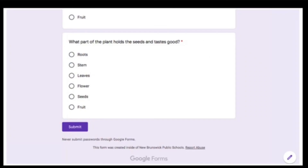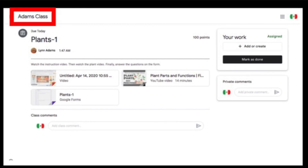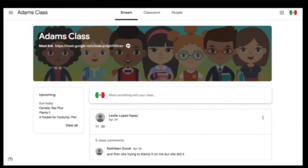At the end of the form, don't forget to click submit. When you are done, click mark as done. Don't click mark as done if you didn't do the assignment. If you want to leave the page, click here to get back to the main stream.